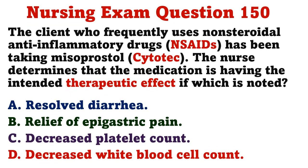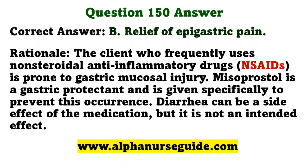The client who frequently uses non-steroidal anti-inflammatory drugs has been taking misoprostol. The nurse determines that the medication is having the intended therapeutic effect if which is noted? A) resolved diarrhea, B) relief of epigastric pain, C) decreased platelet count, D) decreased white blood cell count. The correct answer is B: relief of epigastric pain. Clients who frequently use NSAIDs are prone to gastric mucosal injury; misoprostol is a gastric protectant given specifically to prevent this. Diarrhea can be a side effect but is not an intended effect.